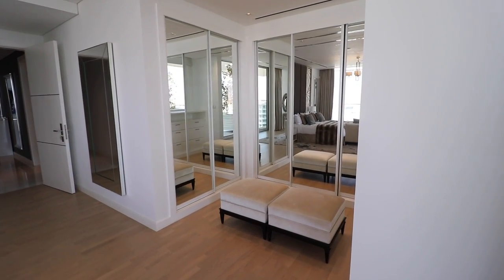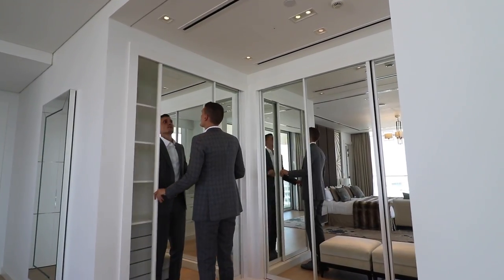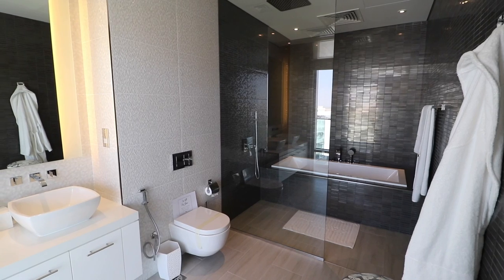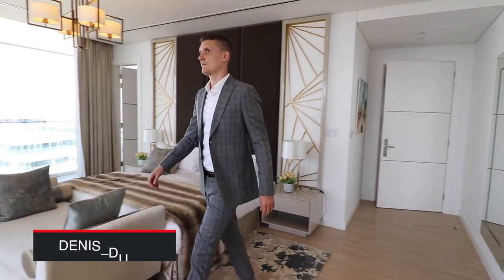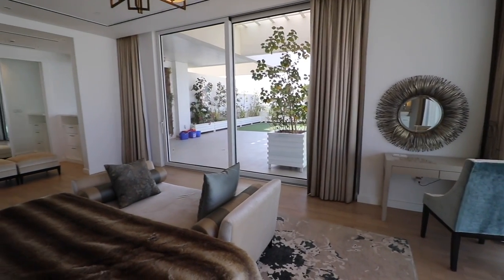Both of the bedrooms have ensuites and built-in wardrobes. In fact there are a lot of wardrobes so you don't have to worry about storage. I think the developer did a very good job with the finishing in the bathrooms — it looks really good and you can feel the quality. The master bedroom in this apartment has a panoramic view and it brings additional energy to the room. I'm sure you can feel it through the video.